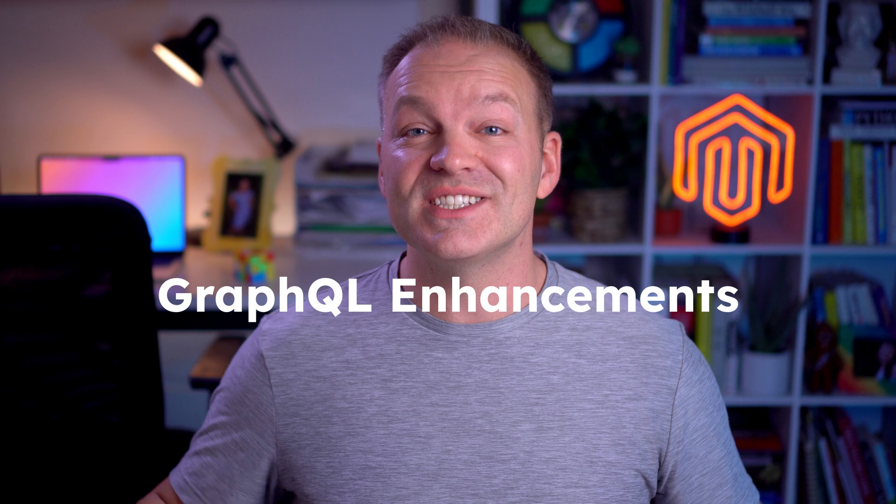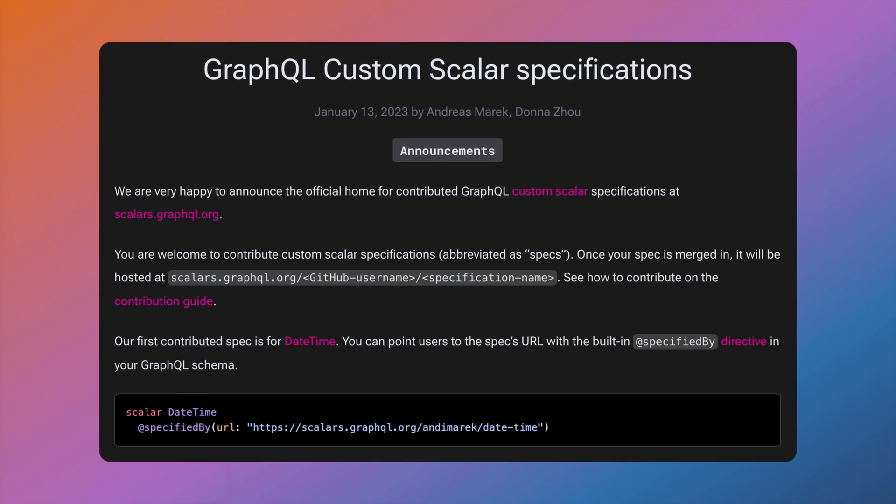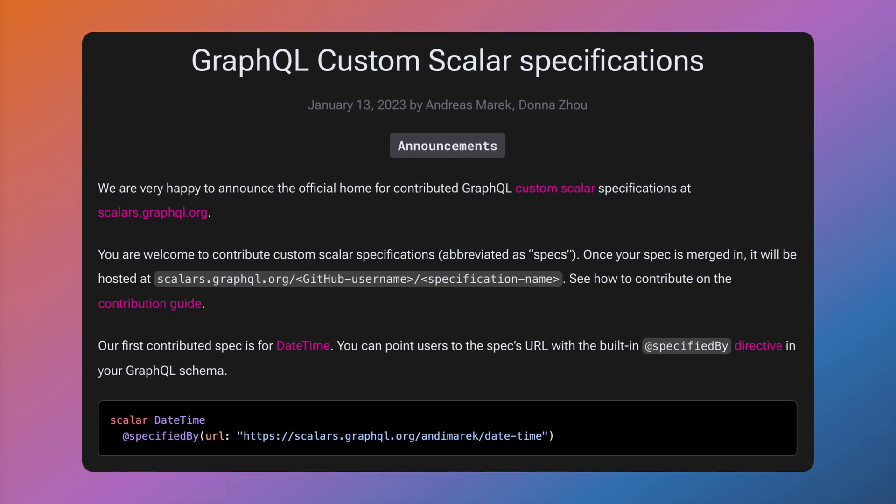If you're building custom front ends or progressive web apps on top of Magento, the GraphQL updates in 2.4.8 will make your life easier. The GraphQL layer now supports custom scalar types, which provides better handling for complex data type scenarios such as HTML and URLs. For example, if you've been working with rich product descriptions containing HTML, you can now get and manipulate this content much more efficiently, without resorting to hacks or custom workarounds with additional parsing logic, because that type is now native to the platform.